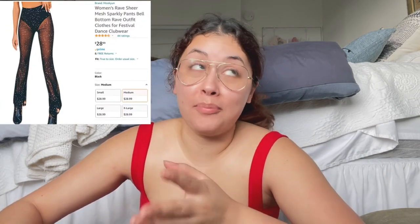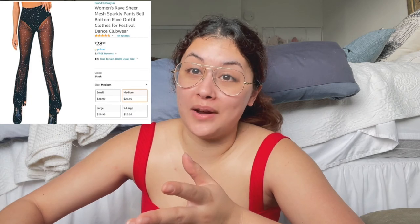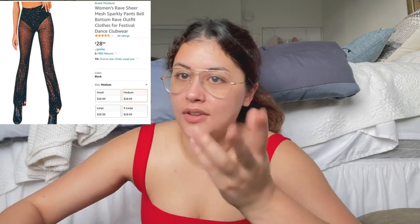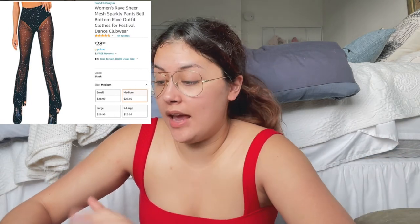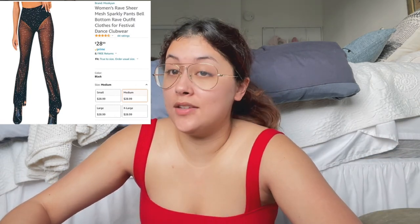Last but not least in beauty and glam, I got these rave sheer mesh sparkly pants. I probably saw like 10 other girls wearing them at the festival I went to. Loved them — very comfortable, very breathable, obviously they're mesh, and very cute. Very flattering for my body type and it seemed flattering for many body types. For the price point of $28.99, I will keep them and use them again in the future. 10 out of 10.